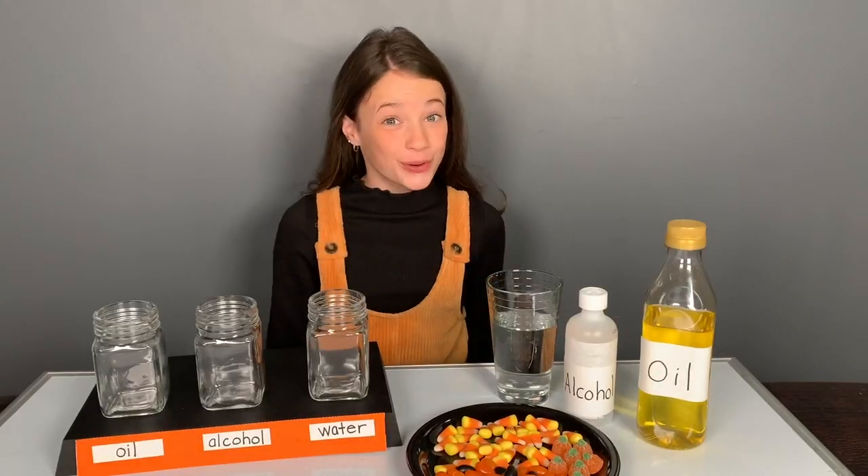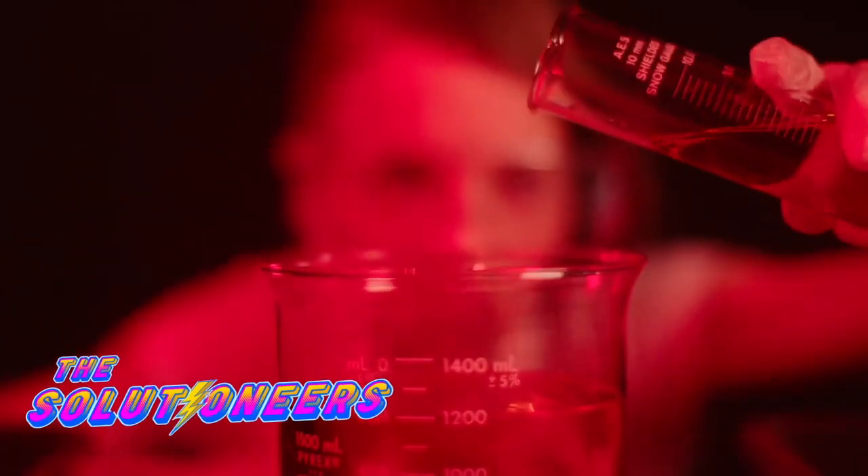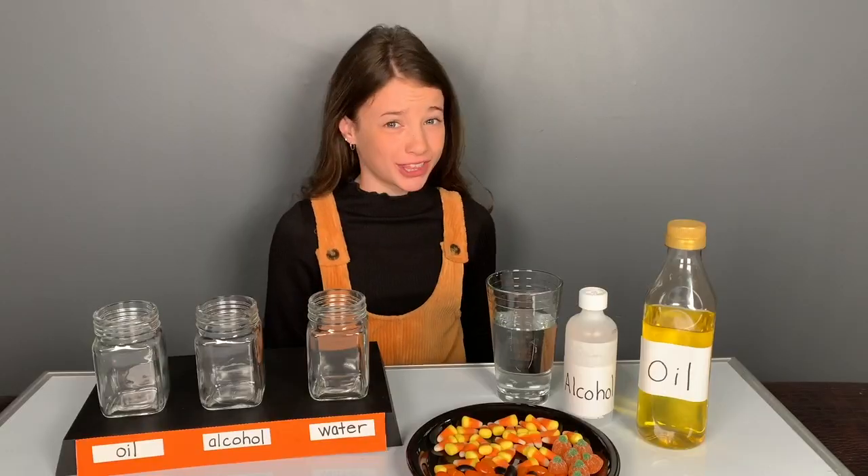Hey guys, it's Hattie, also known as Riley from The Solutioneers. Episodes are now available on the Shaftesbury Kids YouTube channel, so go check them out.